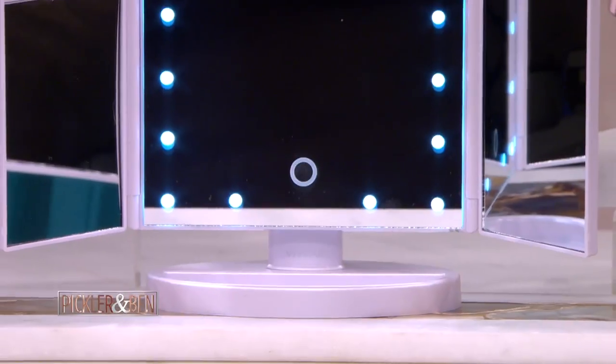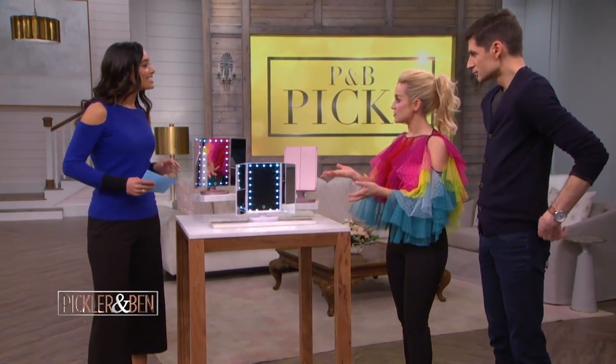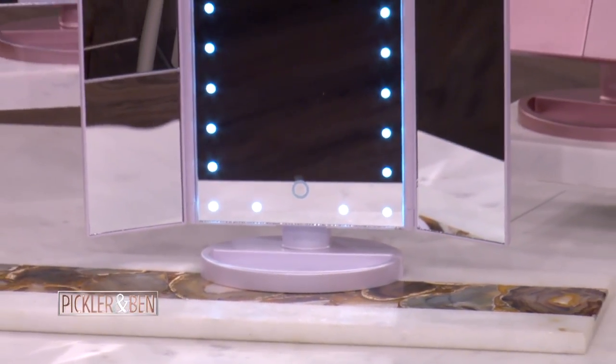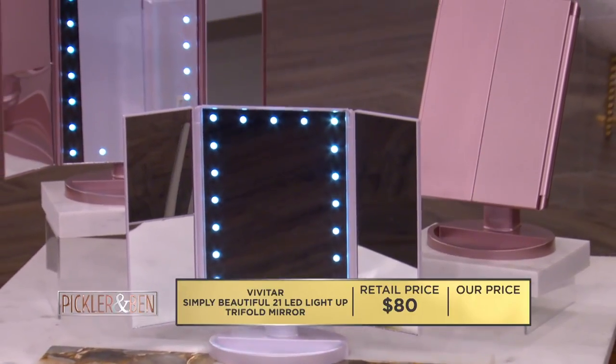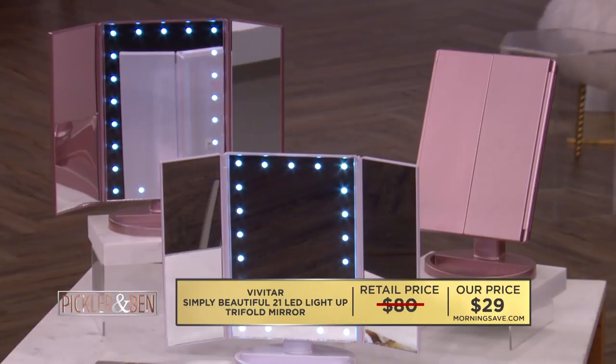It's available in white and rose gold. I love a good rose gold. Seems great to travel with too, if you're in a hotel with bad lighting. This LED tri-fold mirror could retail for as much as $80, but go to MorningSave.com right now and you can get it for $29 while supplies last — that's a 64% savings.